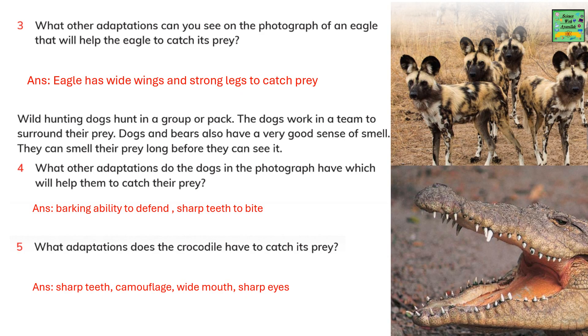Here are three questions you can answer. What adaptations can you see in the photograph of an eagle that will help it catch its prey? Very good eyesight and sharp talons. What adaptations do the dogs in the photograph have? Their barking ability to defend and sharp teeth to bite. What are the adaptations of a crocodile? Very sharp teeth, camouflage, a wide mouth, and sharp eyes.